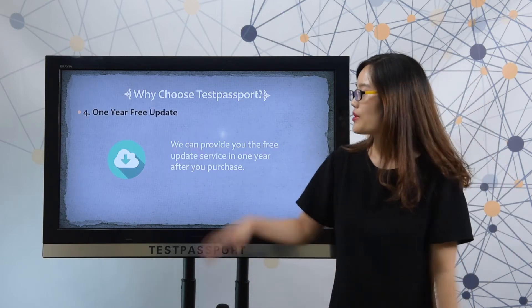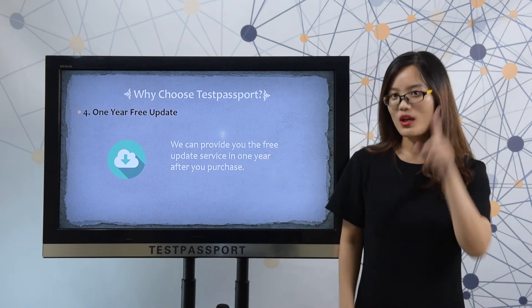Fourthly, one-year free update. We can provide you the free update service for one year after purchase.